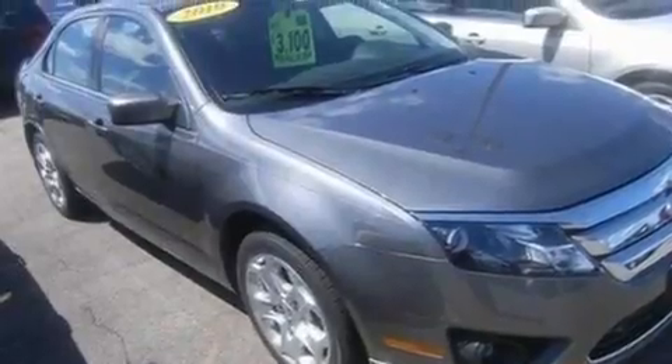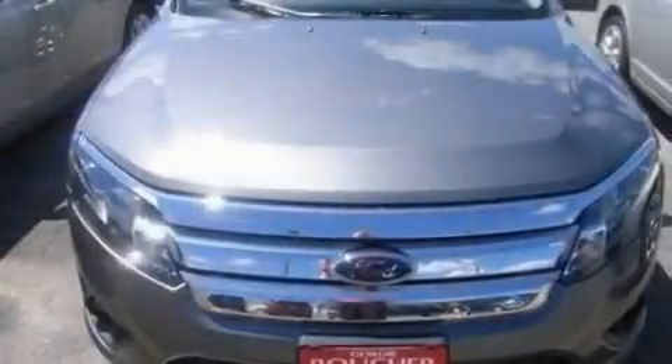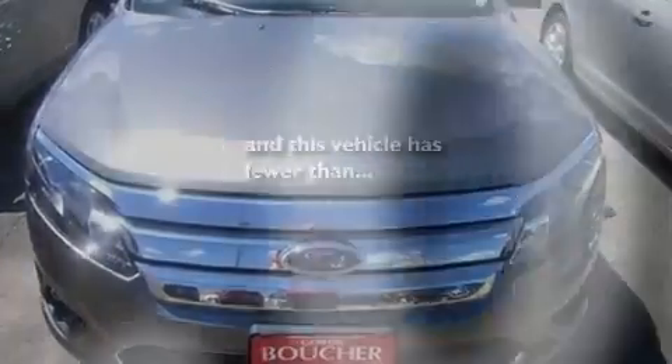Performance tires, 17-inch wheels, traction control and stability control systems, a keyless entry system — and this vehicle has fewer than 22,000 miles on the odometer.